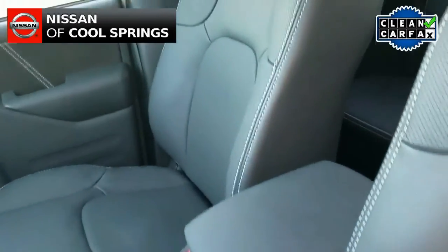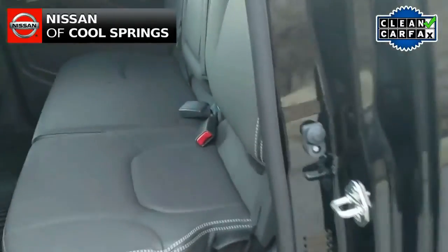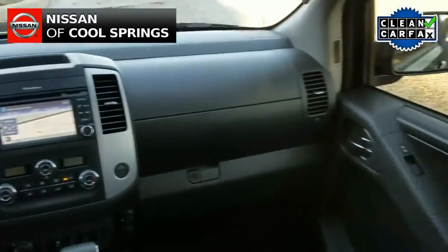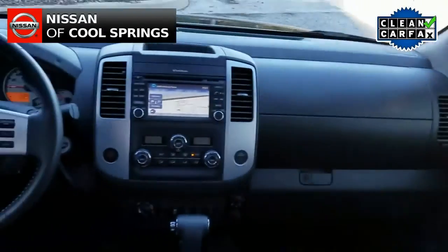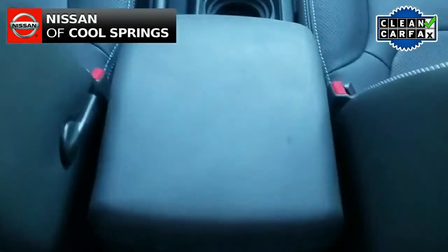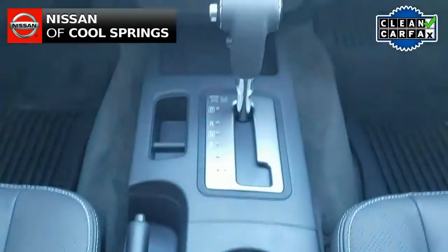Now as we take a look inside, we see a grey leather interior with heated front bucket seats and plenty of room for three passengers in back. Looking up front, we see that this pickup features a Rockford Fosgate premium audio system with 10 speakers, as well as Sirius XM and Bluetooth for use with your cell phone.